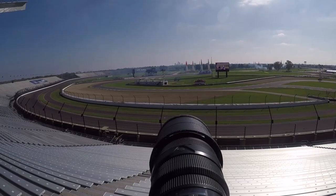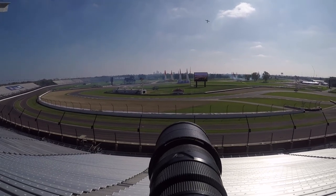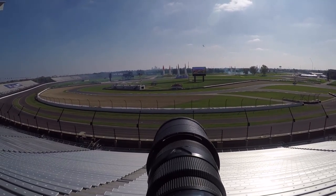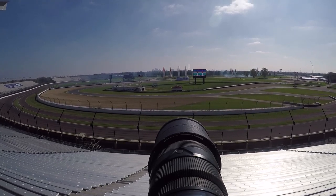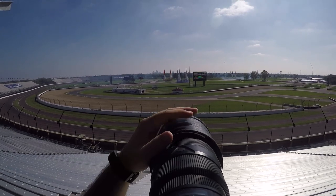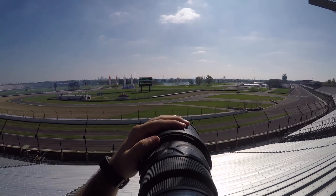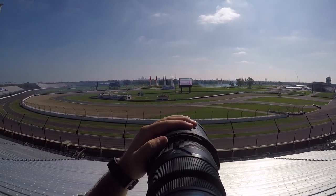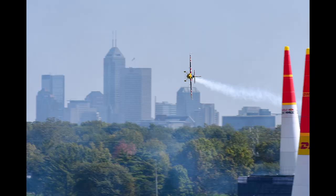There you can see the pylons, and you can start seeing the planes now. Like I said before, they have a course with these pylons that are big blown-up structures with air inside them to keep them up, and the planes have to go in between these at a certain speed and a certain height. It's actually some really interesting stuff.